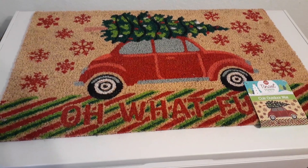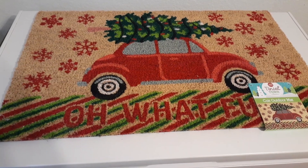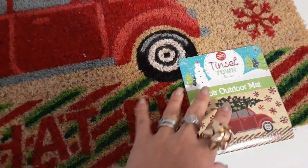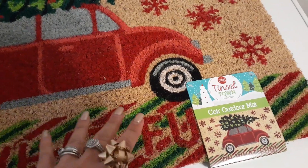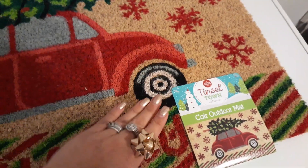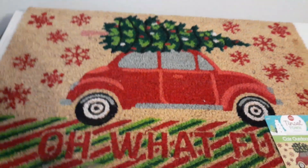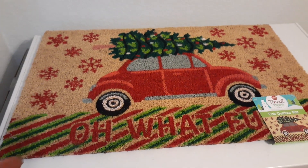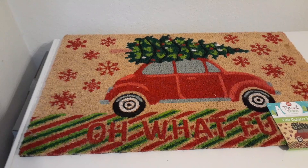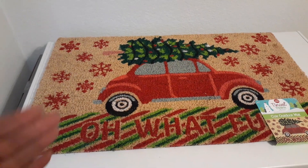And it says 'Oh, What Fun.' And of course this was the last one. It has the little bug with the tree on it, and you have the red snowflakes, the red, the green. I just thought it was a lot of fun and I did not want to spend any more money. I'm not going to tell you guys how much I have spent within the first week of December — it blew my mind. And so Crystal needs to start scaling back. I told my husband I am scaling back because it's insane. It was $10 and it was just an even exchange.